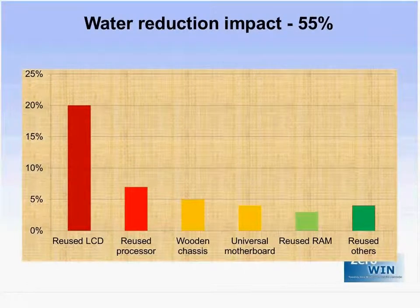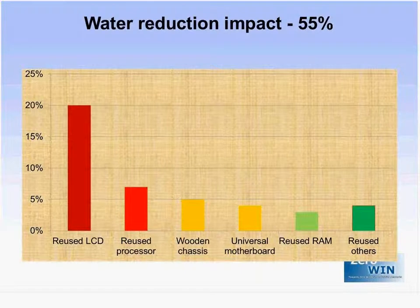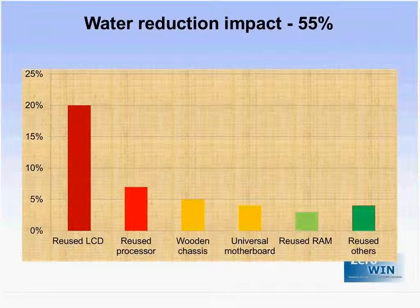This was the only target the computer failed to meet. The water reduction target was 75%, and it achieved a reduction of 55%, which is still significant. The main reason is that most water in computer production goes into the initial manufacture of electronic parts and components such as the screen and processor — outside the control of MicroPro. Nonetheless, considerable reduction was achieved through reused screens, which created a 20% reduction, plus reuse of other parts. The wooden chassis contributed 5%, but not quite enough to meet the target.